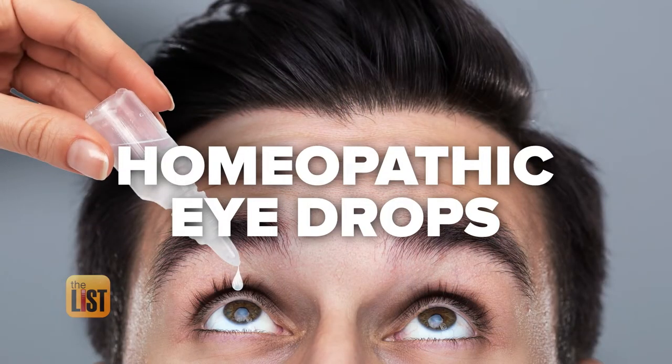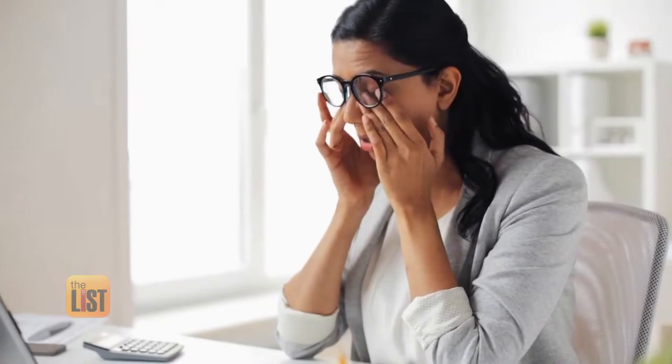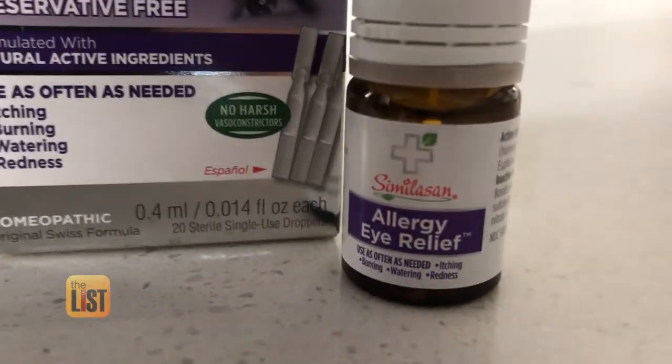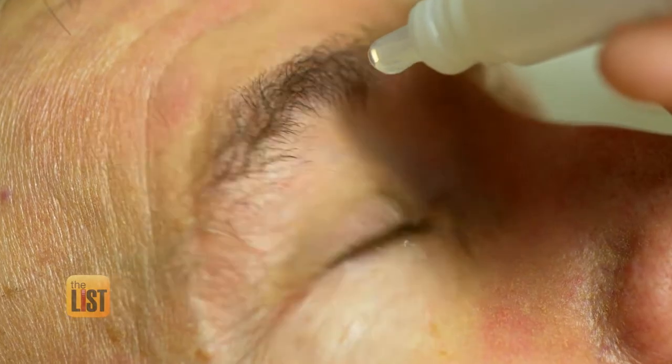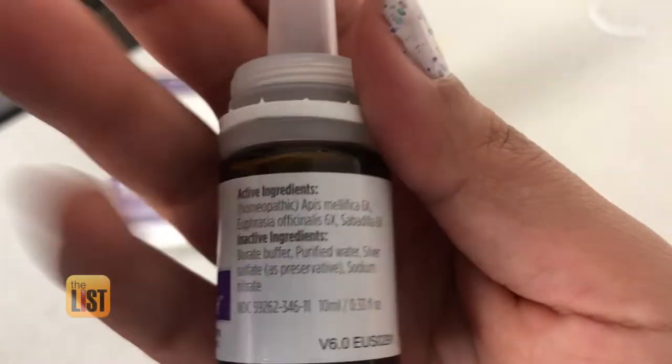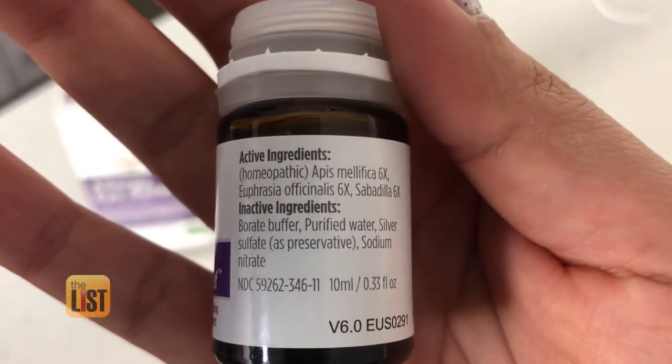Our last allergy alternative: homeopathic eye drops. If you're the type of allergy sufferer whose focused symptom is in your eyes, the recommendation is to give up on over-the-counter pharmaceutical eye drops and try something homeopathic that won't cause rebound. Rebound is when you use the drops and the symptoms come back even stronger. He says homeopathic eye drops can eliminate the effects of rebound and symptoms like itchy and dry eyes, but you want to make sure to look for two natural ingredients on the label.